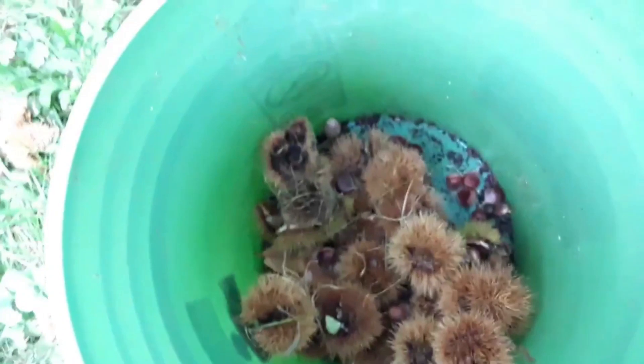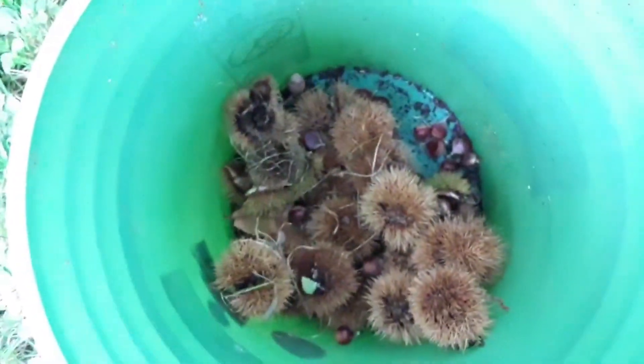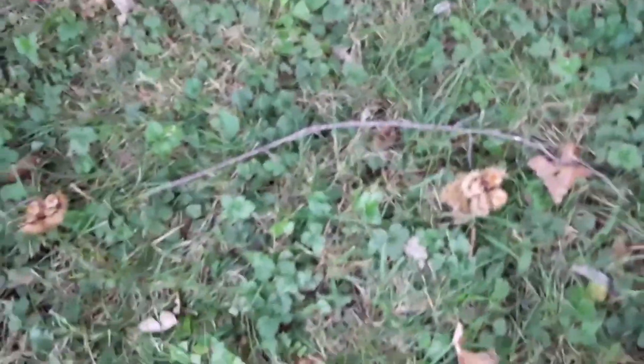A lot of them we'll have to either get out of the burr, or we can just plant them. Sorry about the road noise — we're gonna plant them and we're gonna eat a couple of them.